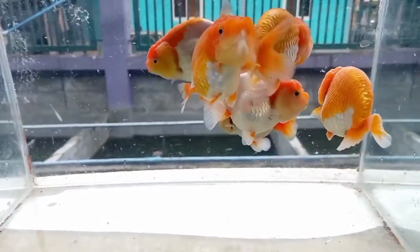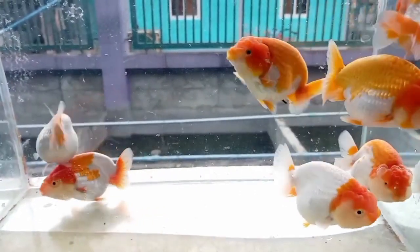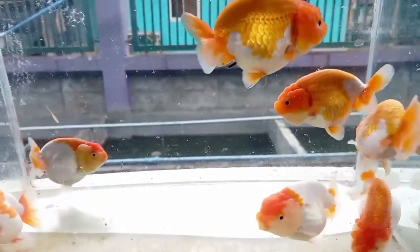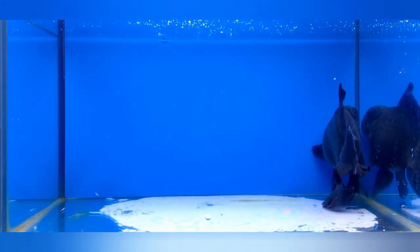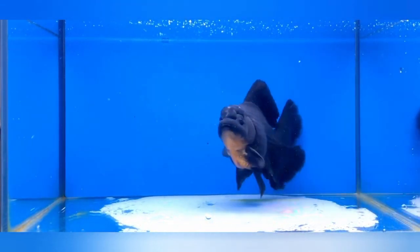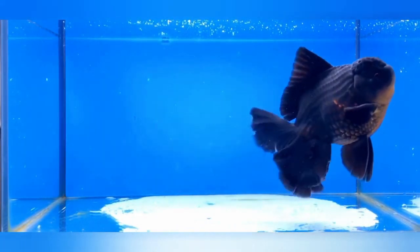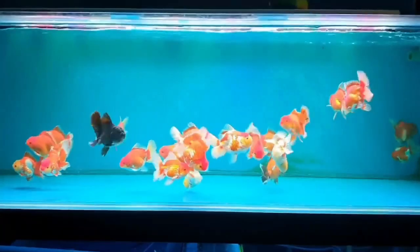Goldfish, amiable and capable of recognising their owners, thrive in enriched environments with varied decorations, plants and hiding spots that offer mental stimulation. Their longevity — some reaching over two decades — is testament to the attentive care they receive.